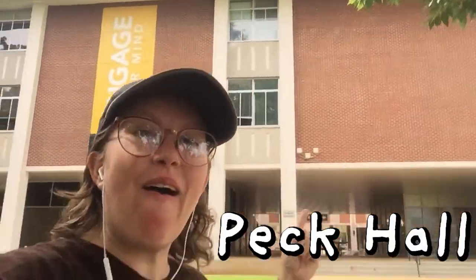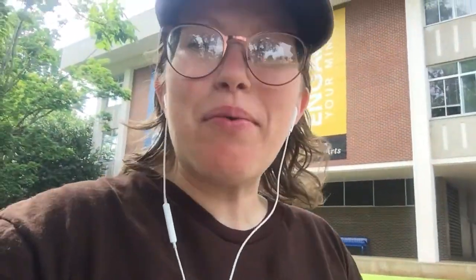This is the Peck Hall building. It is a building where most students will get lost in the labyrinth of this four-sided building with a giant cutout right there in the middle. You really don't know which side of the building you're on, which building your class is on, but it's really, really fun.